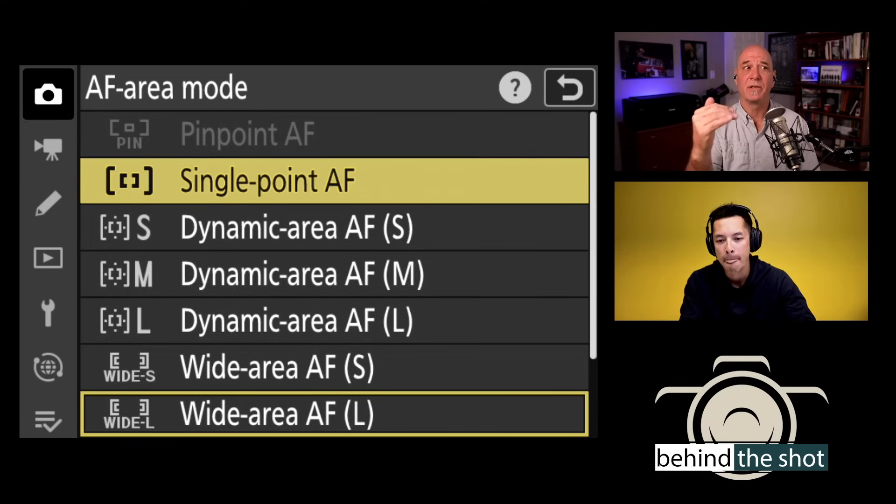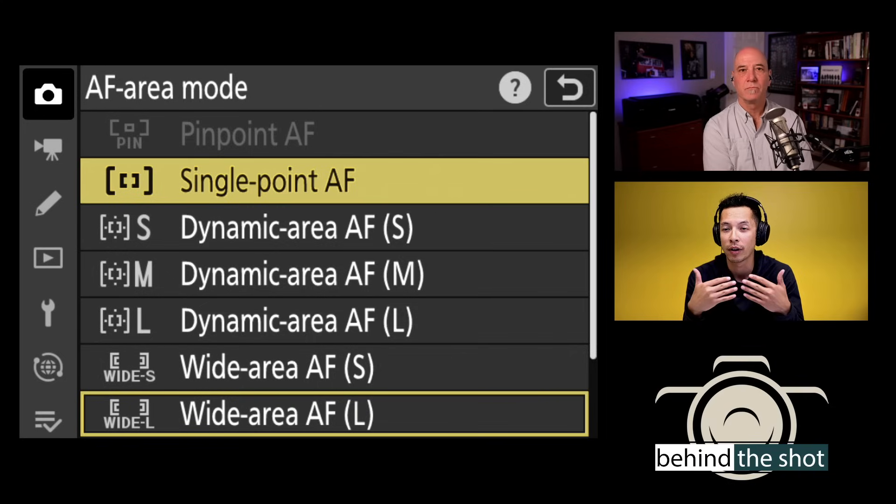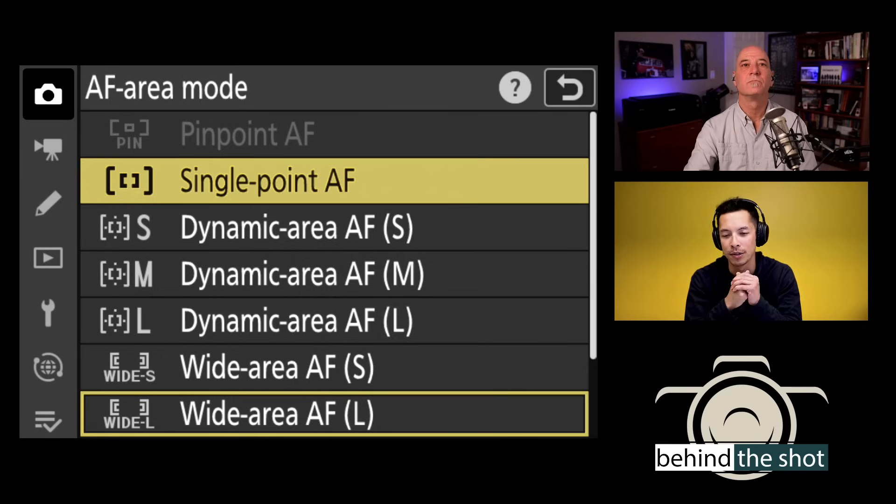Starting with single point AF — simply a one-point autofocus. You'll see a red box you can move anywhere, covering about 90% of the frame edge to edge — another advantage of mirrorless. Pinpoint versus single point: pinpoint is smaller, single point is slightly larger. Single point uses both phase detect and contrast detect, whereas pinpoint uses only contrast detect. Contrast detect is very precise but slower than phase detect. Options that are lit up are using both phase detect and contrast.